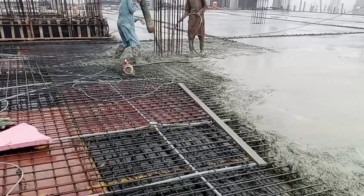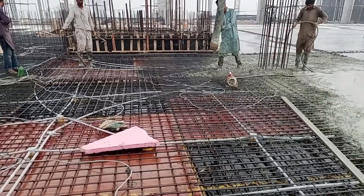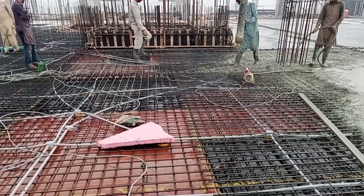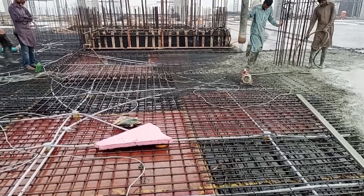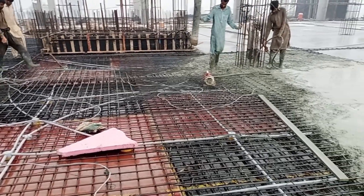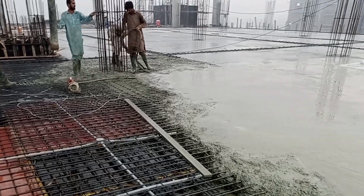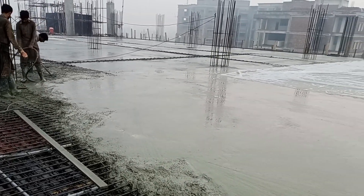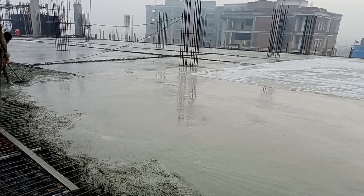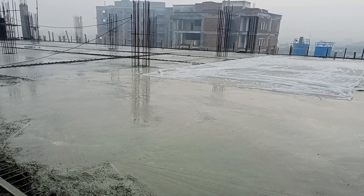All teams are available on site — electricians and carpenters are also present. For safety purposes, you can see the view of the CRS project, which is looking very nice.